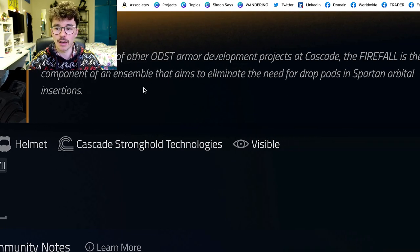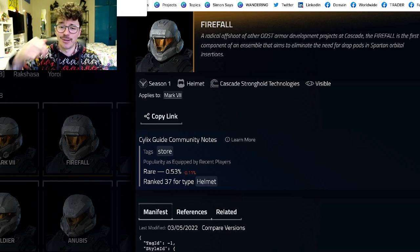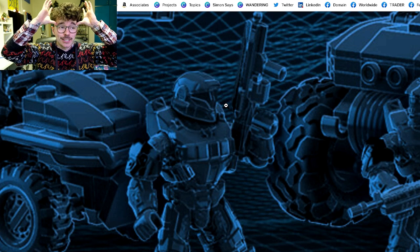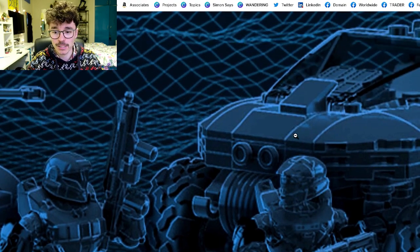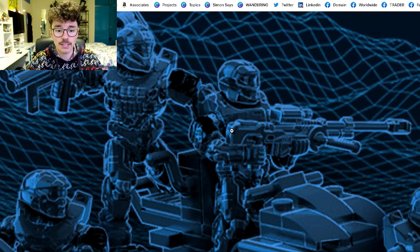There's a great website called Silic's Guide that shows you all the armors for Halo Infinite. The Firefall helmet — a radical offshoot of another ODST armor development project at Cascade — is the first component of an ensemble that aims to eliminate the need for drop pods in Spartan orbital insertions, so Spartans just jump straight out and land. That Firefall is gorgeous. We haven't had an ODST Spartan helmet since Halo 5 Guardians, so it's about time.